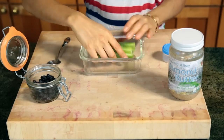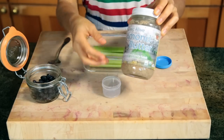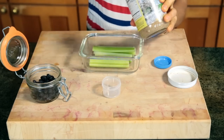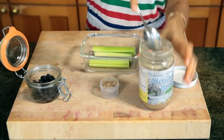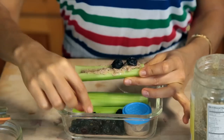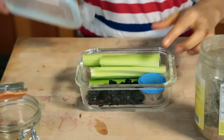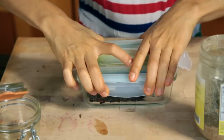Snack number two: all you need is celery — it's like a broom to your intestines, it's gonna clean your colon and make you go to the bathroom, which is great! You're gonna use some almond butter and some raisins on top. I personally like to bite into it and it's just like heaven in my mouth. Put it in a glass or plastic container and snack number two is ready!